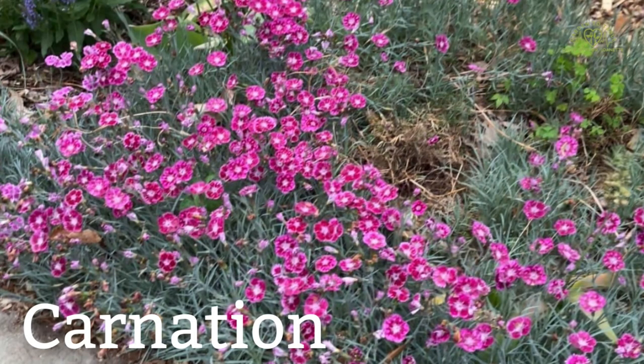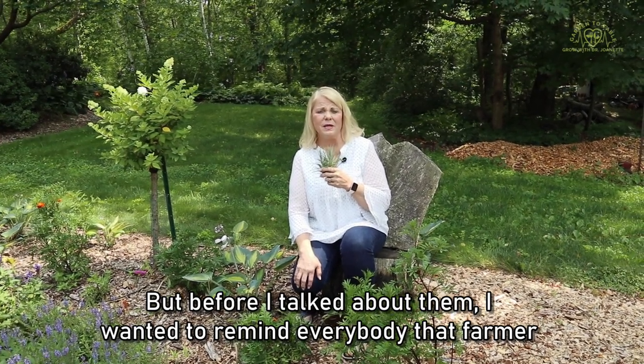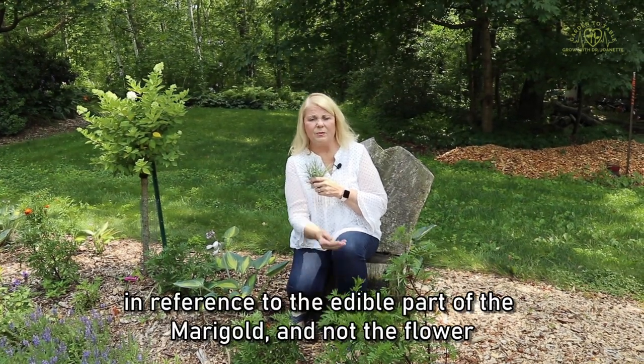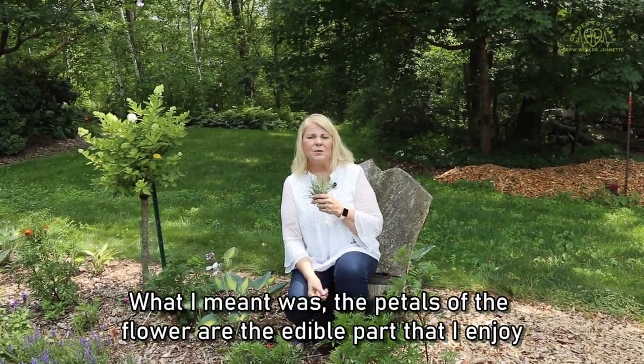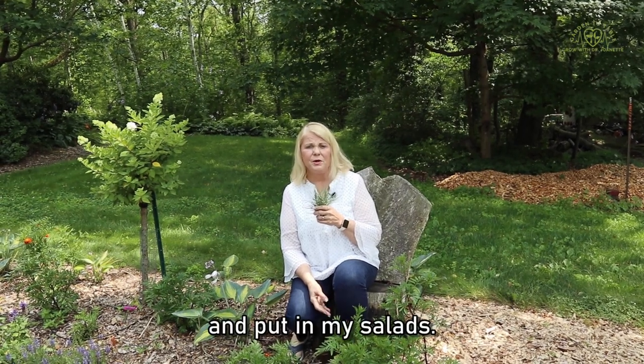I've got some carnations here. But before I talk about them, I wanted to remind everybody that I had said 'leaves' in reference to the edible part of the marigold and not the flower petals. What I meant was the petals of the flower are the edible part that I enjoy and put in my salads.